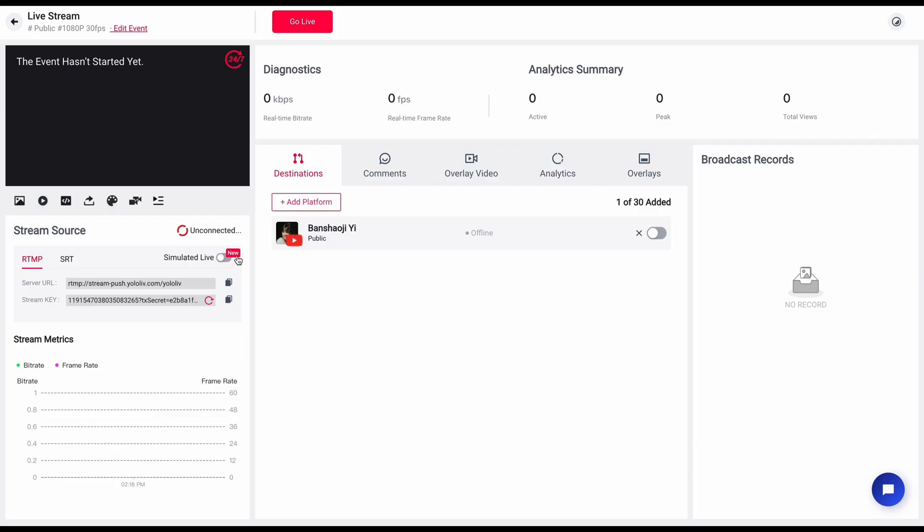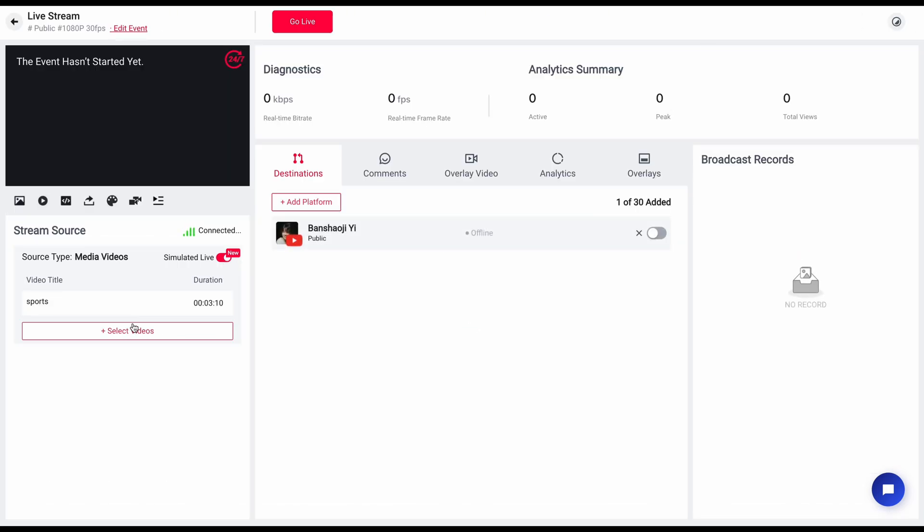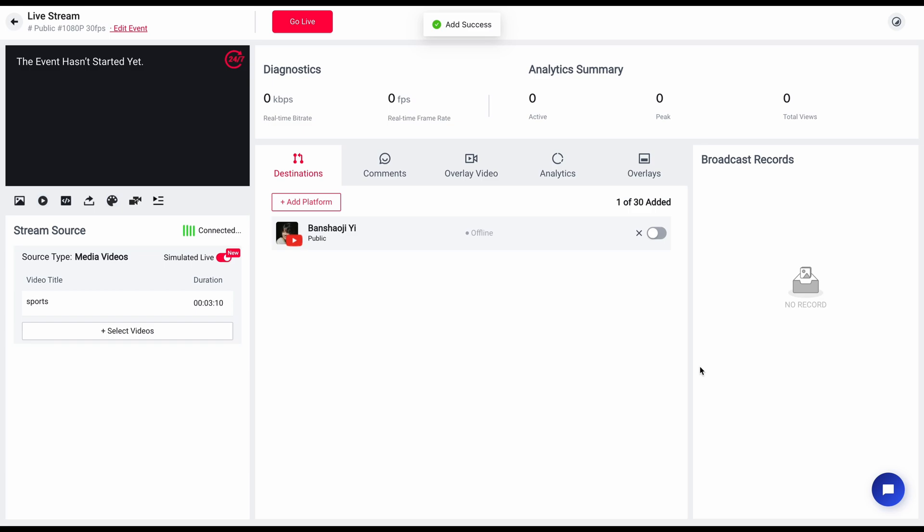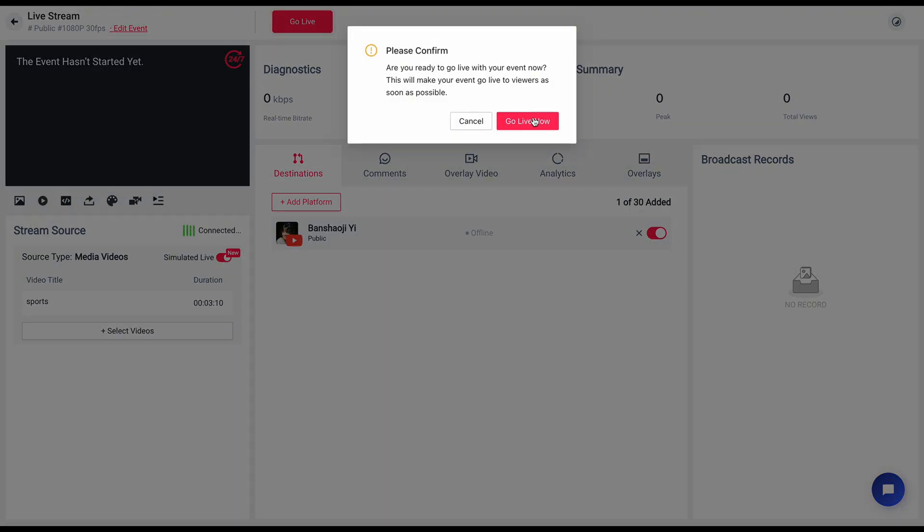Once you're inside the 24-7 live event, look to the left-hand menu under the live section, and you'll see the simulated live option. Turn that on and it's time to start adding your videos. Make sure to select your pre-recorded videos from the media center in the order you want them to play — this way everything runs smoothly like a playlist with no interruptions. Last step, navigate to the destinations on the right side, select YouTube as your streaming destination, and then hit Go Live. And just like that, your videos will start streaming 24-7 to your YouTube channel.